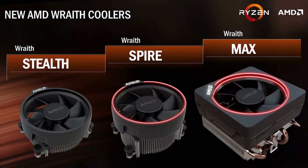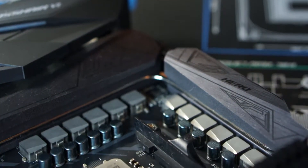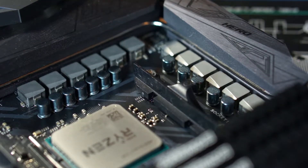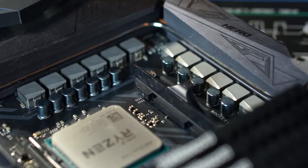Moving back to the processor itself — it does support the AM4 platform. The retail packaging does come with the Wraith Spire CPU cooler, which has an RGB LED ring on it, so that's pretty cool for a stock cooler. I hear it's one of the better ones. I might bug AMD to get a sample so I can test it against a couple of other things, maybe even against the PETG hardline loop here.